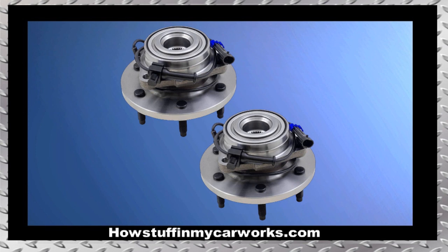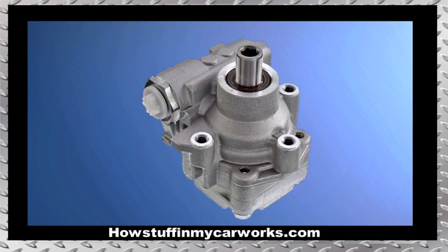Number 7. The front wheel bearings tend to become noisy and develop play before the vehicle reaches 100,000 miles, especially in lifted Hummers with larger than OEM wheels and tires. Number 8. The power steering pump in 3.5-liter 5-cylinder engines is prone to fail at low mileage.